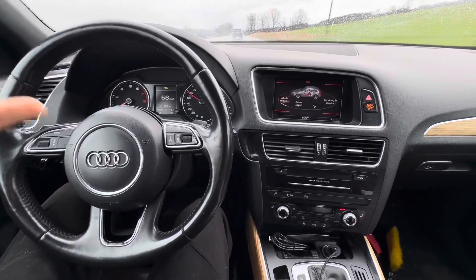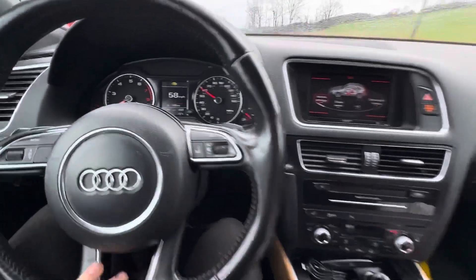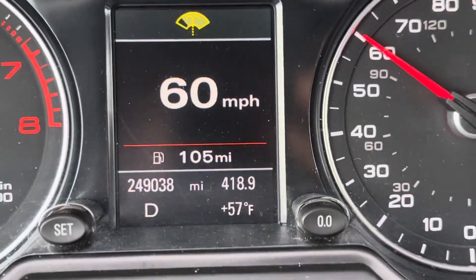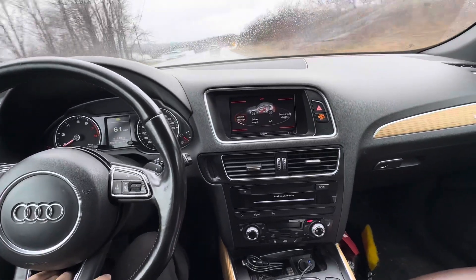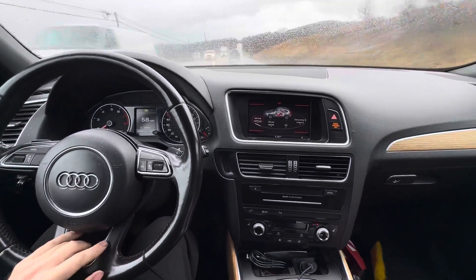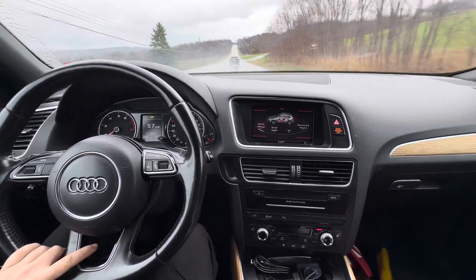So, 2013 Audi Q5 — my daily driver. It's got 249,000 miles right now. This is original engine, original turbo, original pistons, original everything — never been rebuilt other than two timing chains in its life.